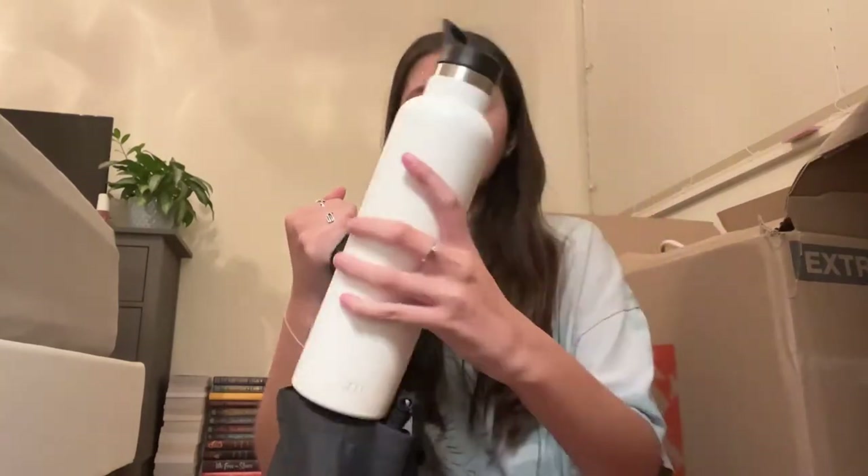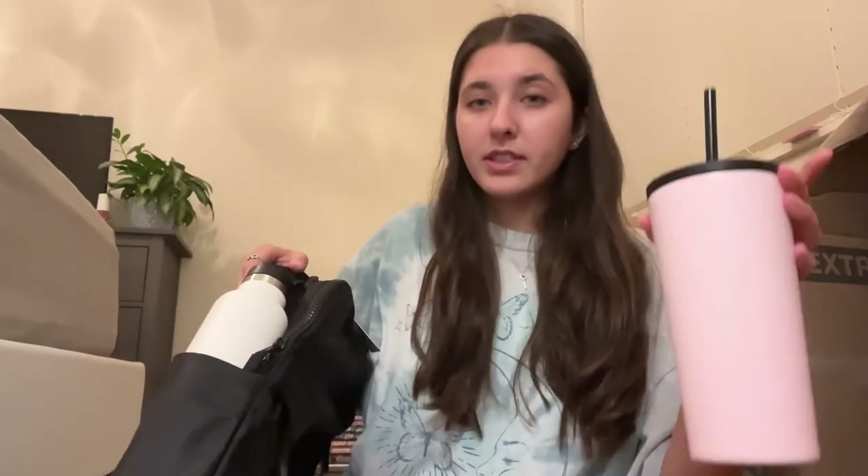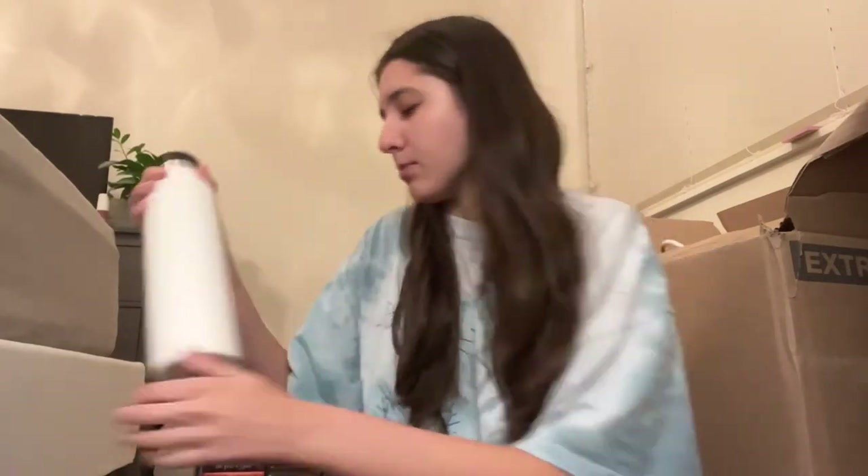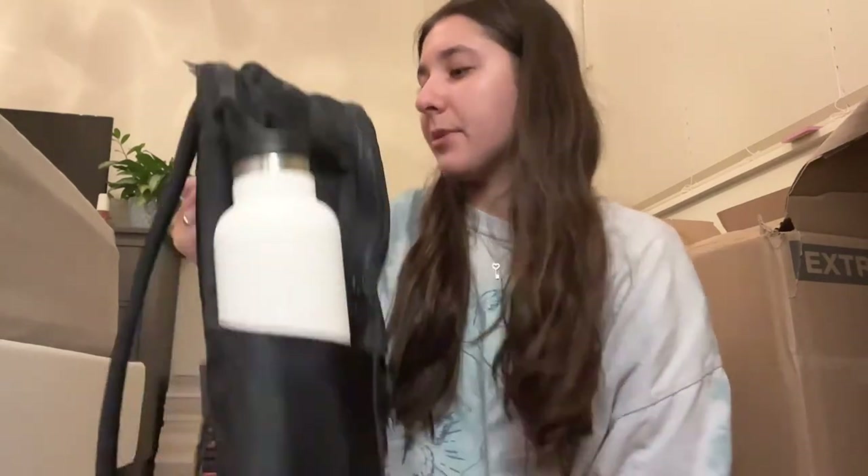One thing to know about Lululemon backpacks is that if you carry around a big water bottle, you will be carrying it around since the sleeve isn't extendable. I got a new water bottle — it's narrow. This one is a 20 ounce and my other one is 24 ounce, so actually the other one carries more water. But that's all I need since I won't be in class as long as a full school day like in high school.